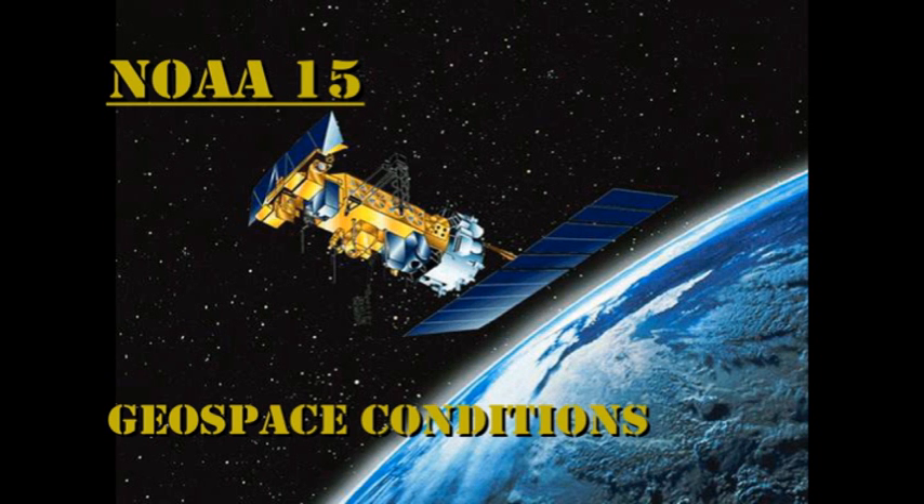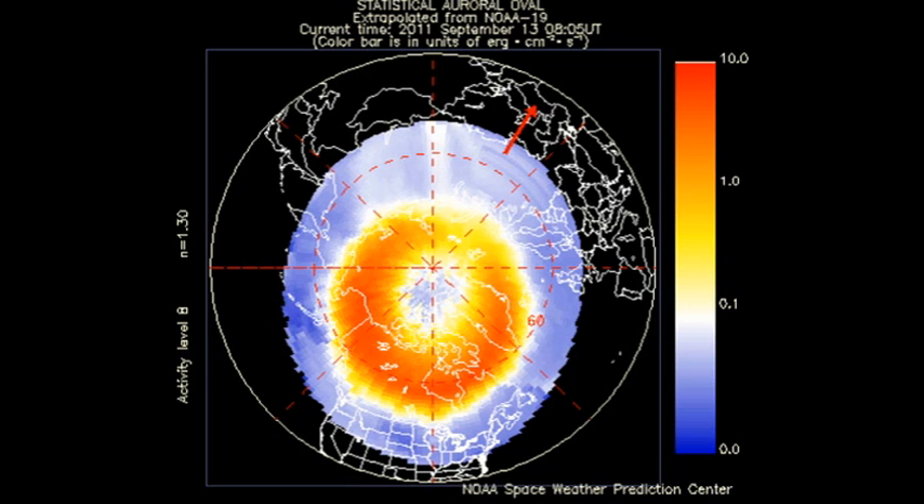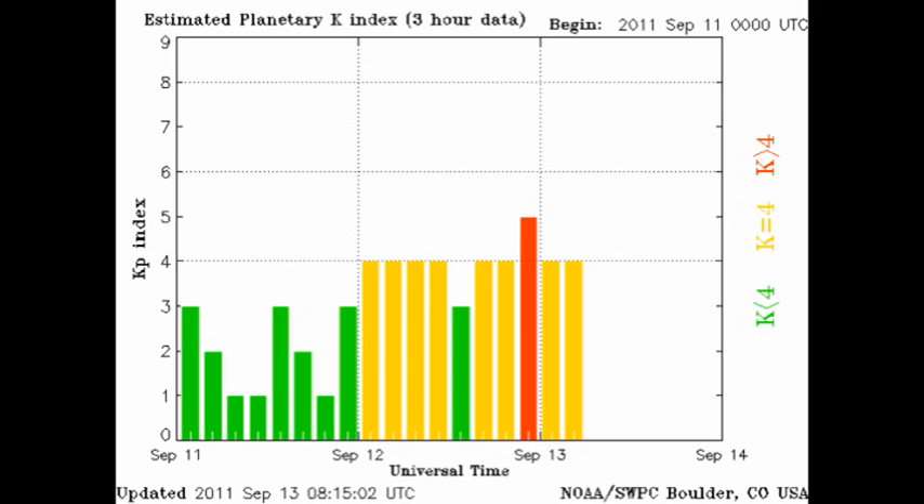From the GOES-15 spacecraft, we see that the auroral arc is very agitated at the moment. The KP index has been varying between unsettled and minor storm force in the last 24 hours.